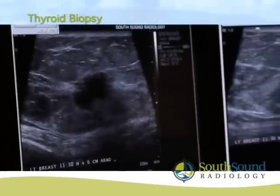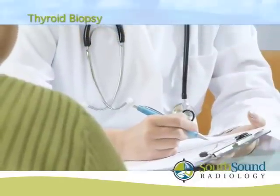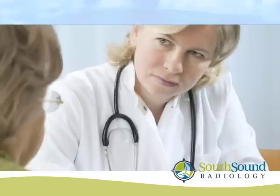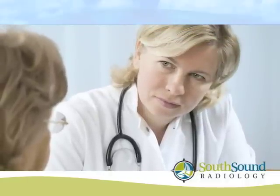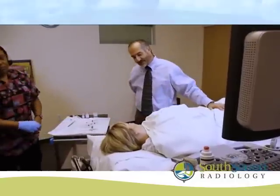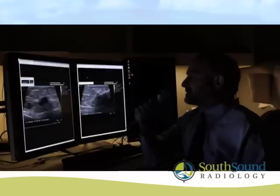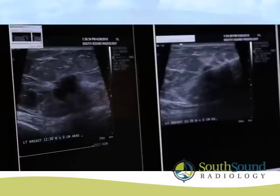A thyroid biopsy, sometimes called a thyroid fine needle aspiration, has been recommended because a nodule was found in your thyroid gland. The nodule may have been found during a physical exam by your clinician or seen on an imaging study, such as a CT, ultrasound, or MRI.